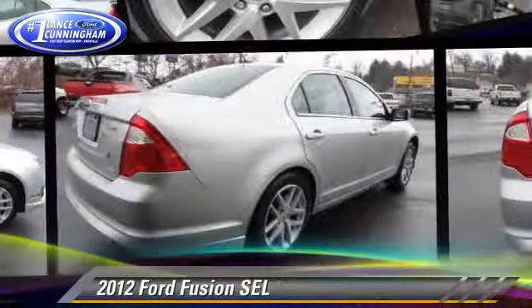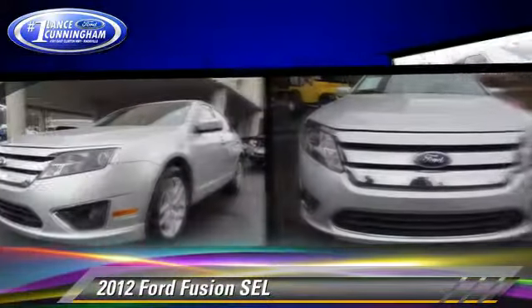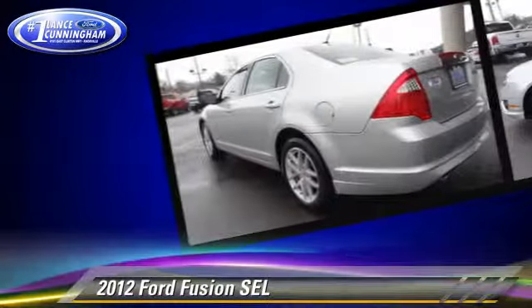The 2012 Ford Fusion SEL, powered by a V6 engine, with a 6-speed automatic transmission. This vehicle, with fewer than 55,000 miles on the odometer, gets up to 27 miles per gallon.